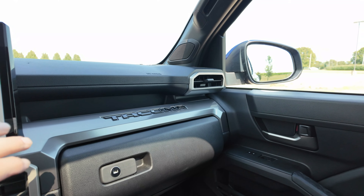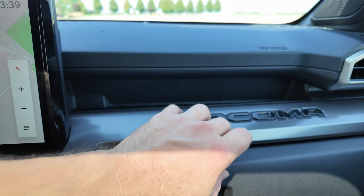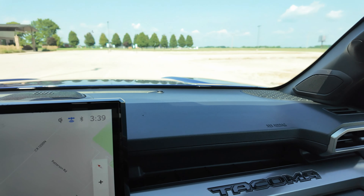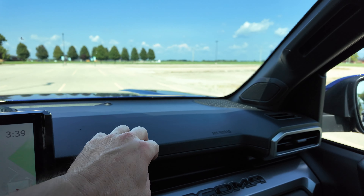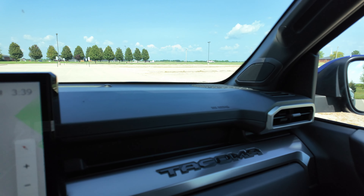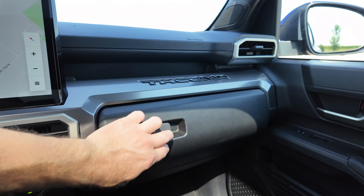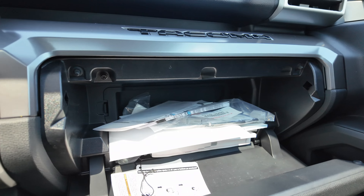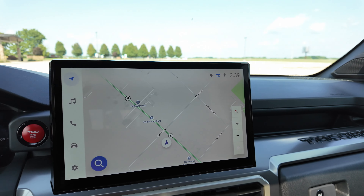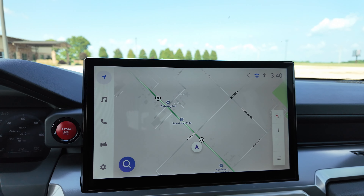Looking at the dash here, you can see that it's got Tacoma written in the dash. It's actually pretty stylish - I do like that. This is all plastic around here but it looks shiny and nice. You've got a decent-sized glove box. This is that 14-inch screen and it is big but nice - we'll talk a little bit more about that in a minute.